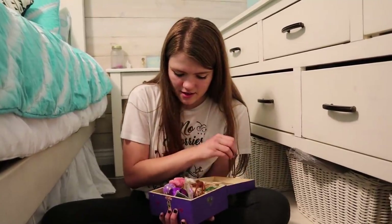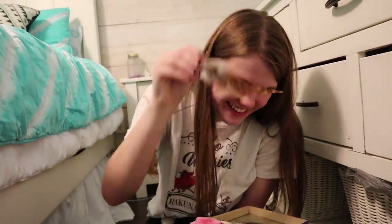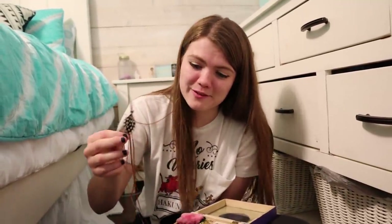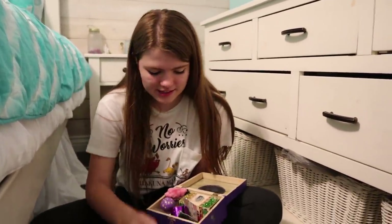It's my feather extensions — these are the actual ones that I had in my hair. I really want to do this again. And there are some hairs attached to it that are blonde. I had blonde hair back in the day.